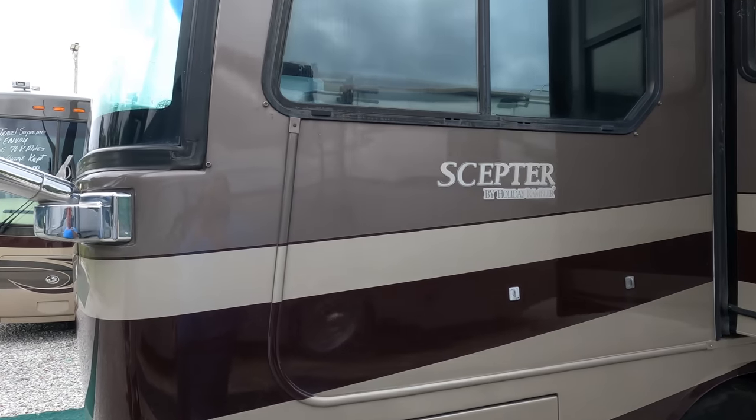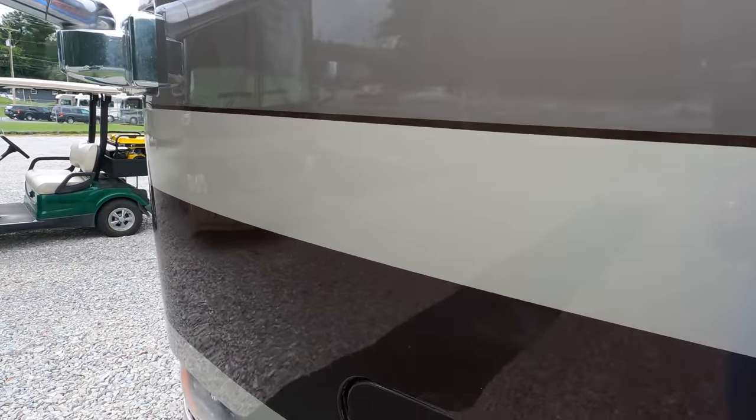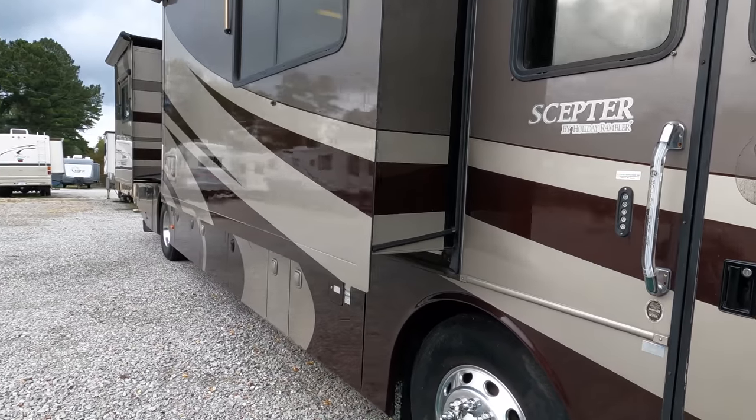It has five-layer sidewall and five-layer floor construction with multi-stage full body paint. The Scepter was one of Holiday Rambler's best models in 2006 — not the top of the line, but very close.